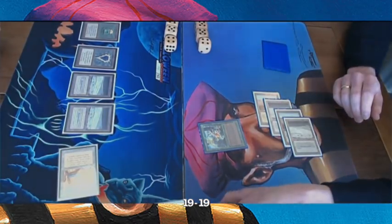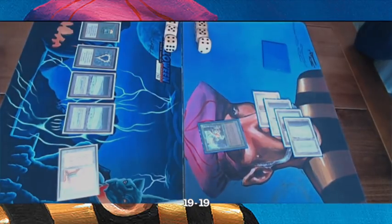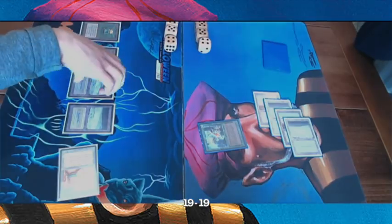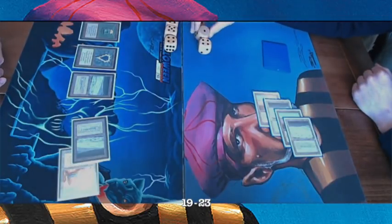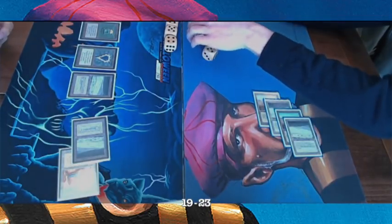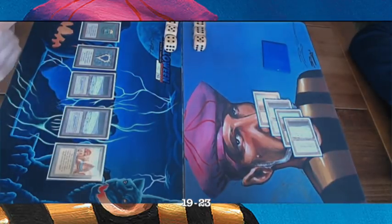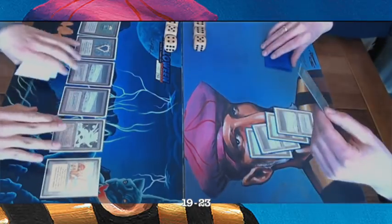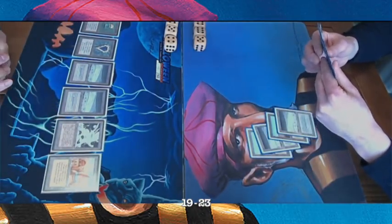Threat number two: an Urnm Jinn alongside the Surrender to Efreet. A Swords to Plowshares takes care of it, meaning the Arabian Knights player gets four life. We saw the Sylvan Library doing work in game one, so if he draws another one it's basically a free card. But first he needs the Sylvan, of course. There's a Mishra's Factory from The Deck player — an important tool when playing The Deck.